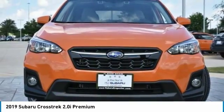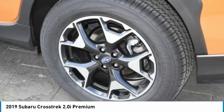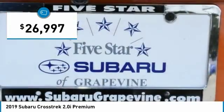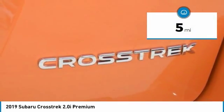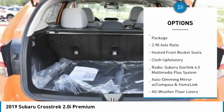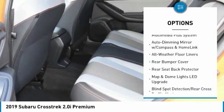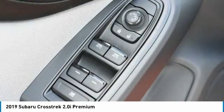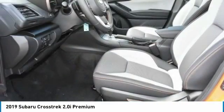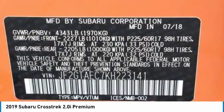Since it's a Subaru, you know the Crosstrek is built to last and is priced below $30,000. This vehicle has less than 100 miles. Here are some of this vehicle's great options: traction control, air conditioning, dual airbags, power steering, alloy wheels, four-wheel disc brakes, electronic stability control, heated front seats, CD player, and fog lights. This vehicle offers reliability and good looks at a great price, so come in and take a test drive today.